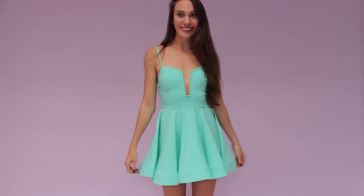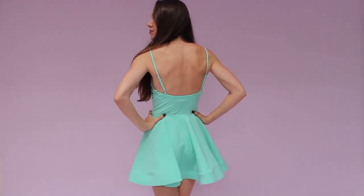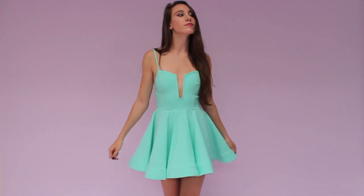This mint green A-line cocktail dress features a flutter hem, elastic back, plunging sweetheart neckline with light padded bust and adjustable spaghetti straps. There is a zipper and hook closure outside for easy in and out.